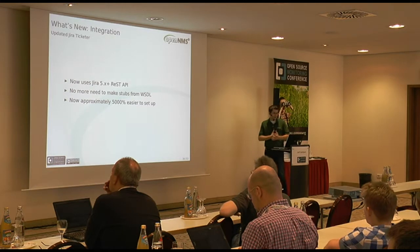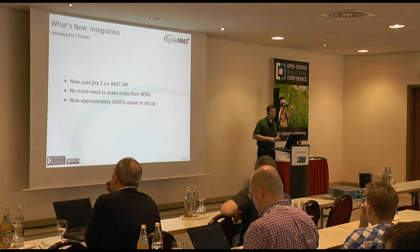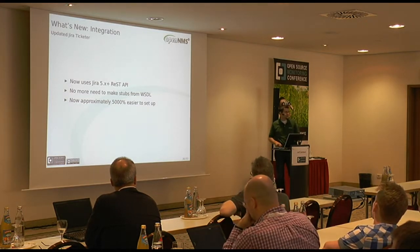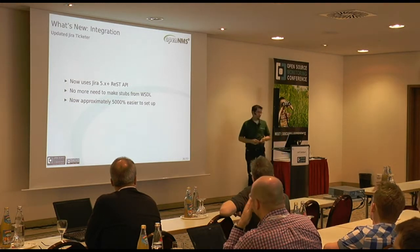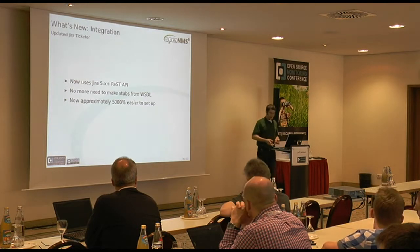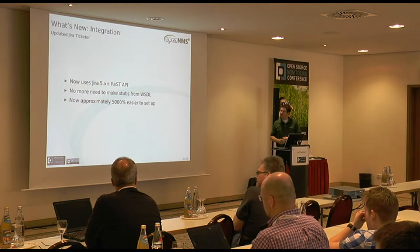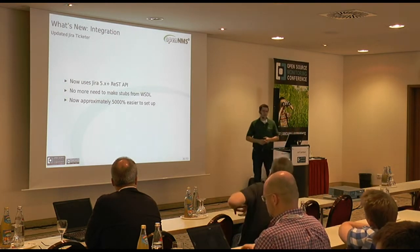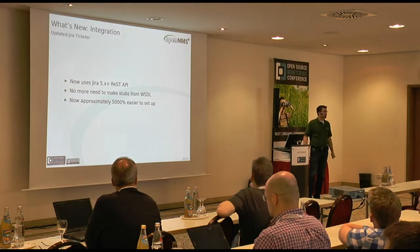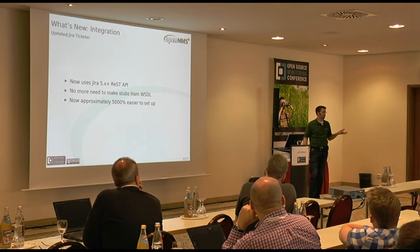The Jira ticketer integration has been updated. We now use the 5.x REST API. The old integration used the SOAP API — you had to download the WSDL from your Jira instance, build stub classes, and build the plugin against those. Now you just configure URL, username, and password. Jira is an issue tracking system from Atlassian — the same people who do Confluence and other tools.